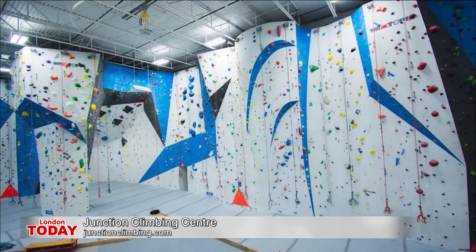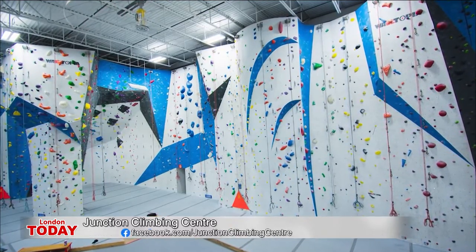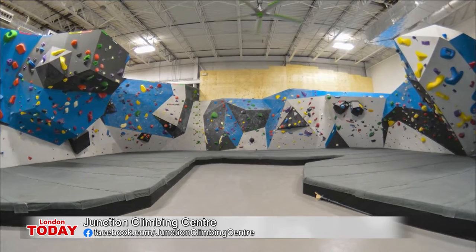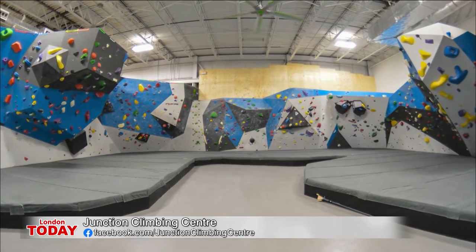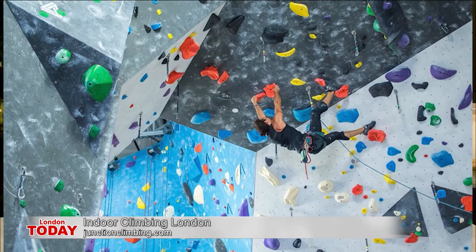Junction Climbing opened in 2014. We wanted to be what you call a full-service climbing center. We built a 12,000 square foot facility not too far from here in the East Village. We've got route climbing, lead climbing, bouldering, a training area — it really has all the styles of climbing anyone wanting to do the sport could ask for. Under one very tall roof.